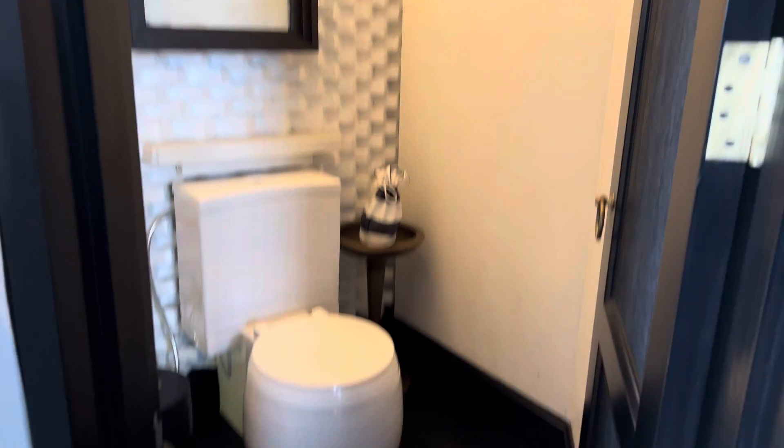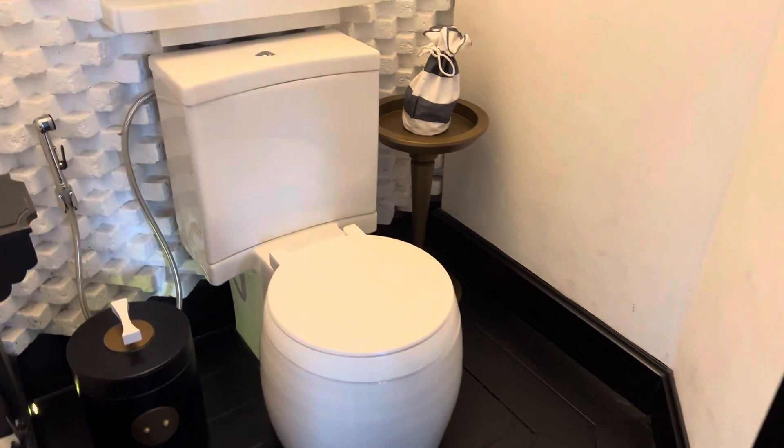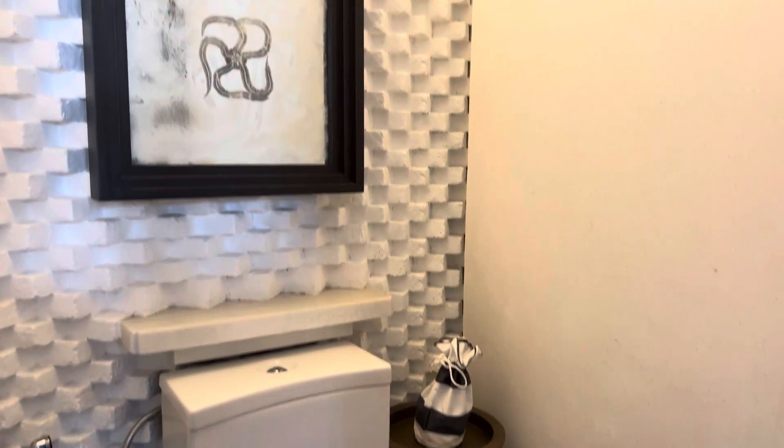Here's the toilet. It's a weird circular shape and some nice decorations.